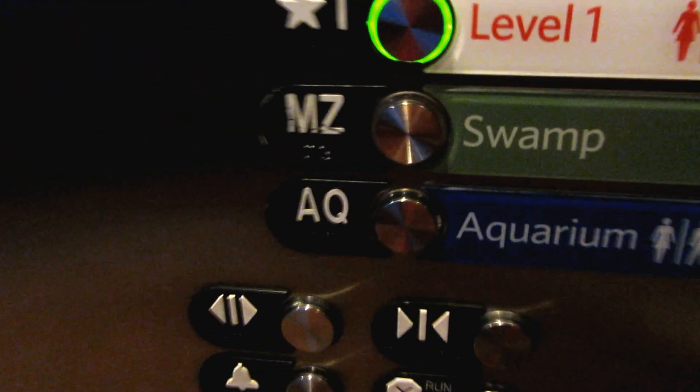These are the elevators at the California Academy of Sciences in San Francisco, California. And they're obvious. Let's go up to 1. Smells like hydraulic oil in here. Door close button works.